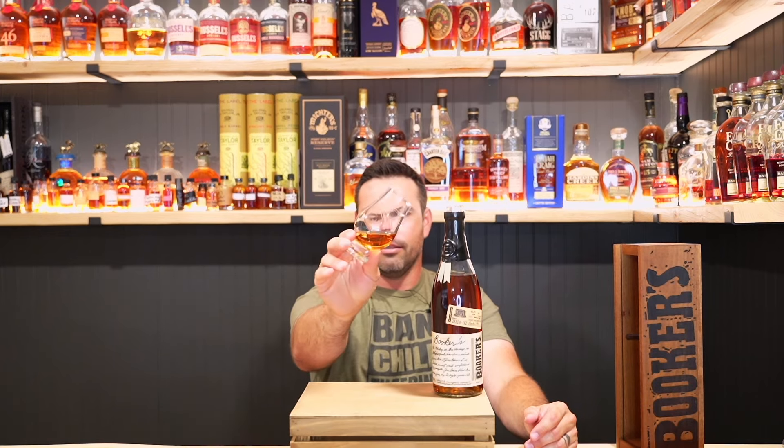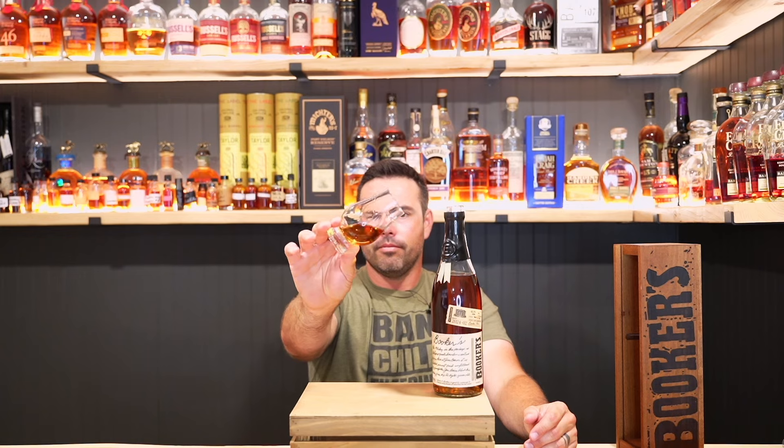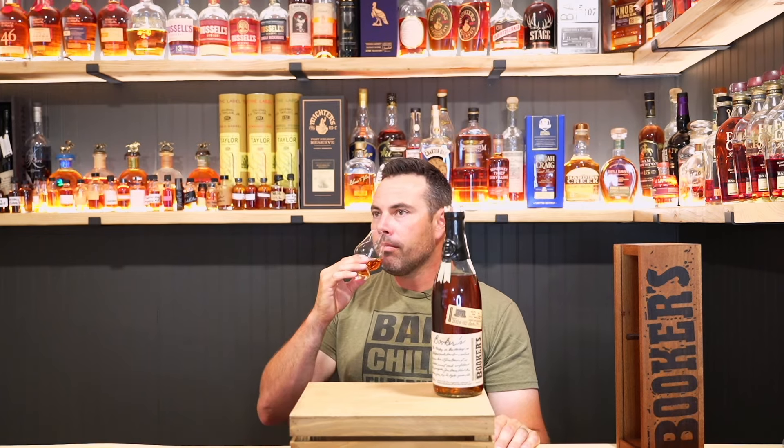I don't know if you guys can see the color — yeah, seems to be about a seven, seven-ish year bourbon. All right, cheers, let's try it.